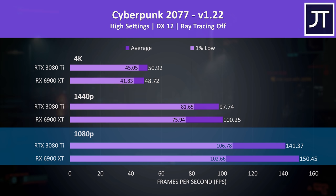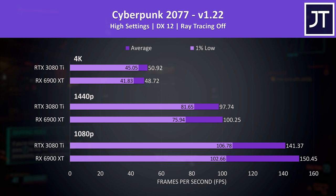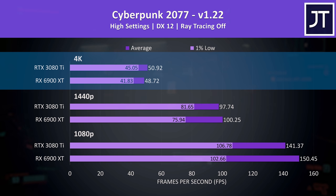The 1080p results are at the bottom, 1440p in the middle, and 4K at the top. The 6900 XT was reaching higher average FPS at both 1080p and 1440p, though it was behind the 3080 Ti in 1% lows. At 4K it's a win for Nvidia, though less than a 5% lead.